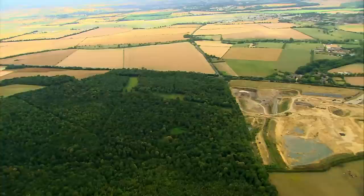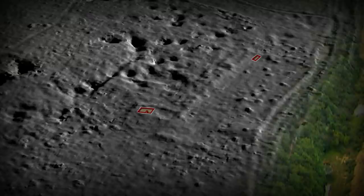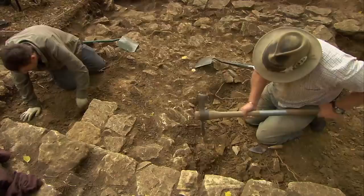This woodland dates back to at least the 11th century and has protected the 2nd to 4th century Roman settlement hidden by the trees. Incredibly, the laser scan has revealed stone structures spread across the area. In Phil's trench, we're slowly starting to make sense of a collapsed building that could help us work out what was going on here in Roman times.